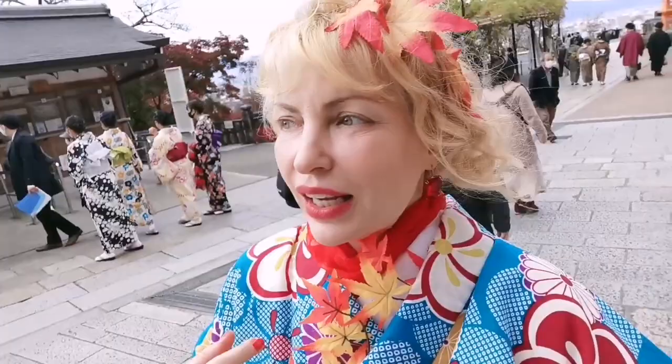That's why even I, whenever I come to Kyoto, I'll wear a kimono! Because here you're legally allowed to do foolish things like this.